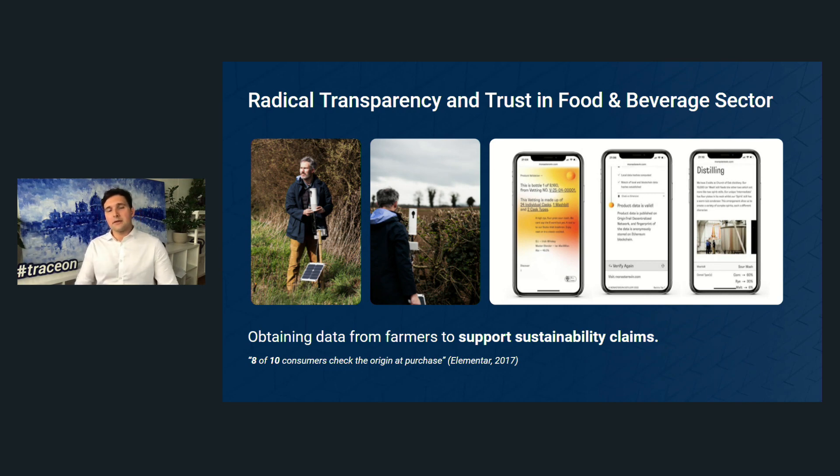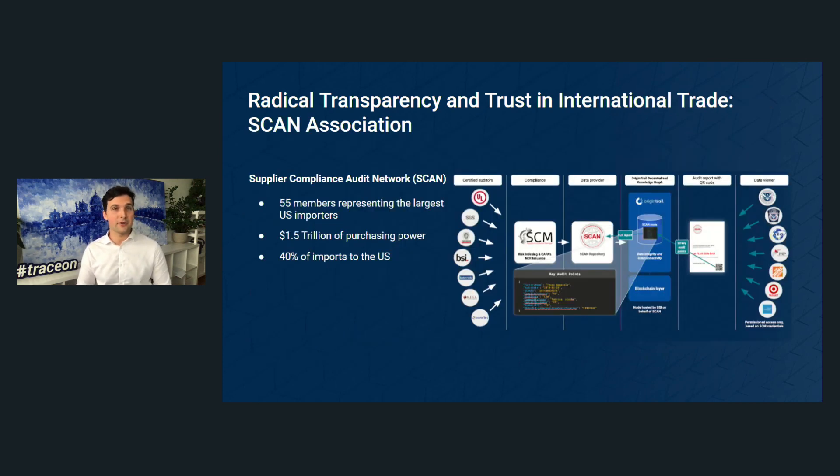In addition to static provenance data, consumers can also interact and get real-time information from the fields. One staggering statistic shows that in the UK, more than two-thirds of managers within food production companies would say they cannot vouch for the authenticity and provenance of their products — highlighting the importance of this mission.